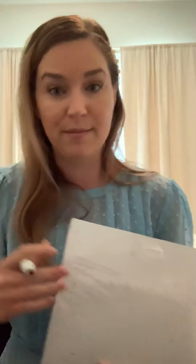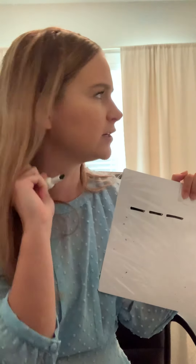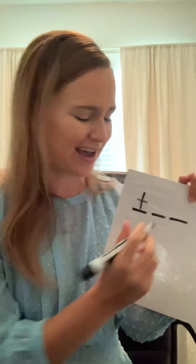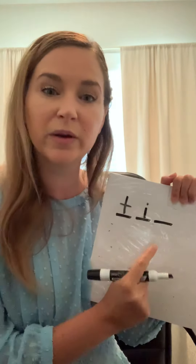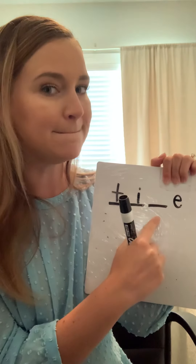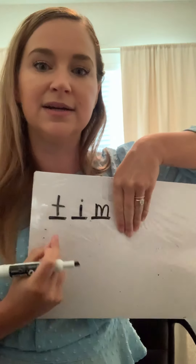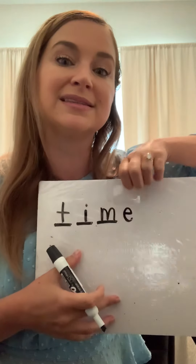Now let's write the word time: T-I-M-E. First sound — T. What says T? T. Time: T-I. I hear I like ice. But is that a short I, like itch? No, it's a long I, I like ice. So what are we going to need after our consonant? A silent sneaky E. Finish time: T-I-M, what consonant are we missing? M. We have that E there because we need to make that I say I like ice, not ih like itch. If we didn't have that E it would be T-I-M — Tim. But we needed a silent sneaky E to make it say time.